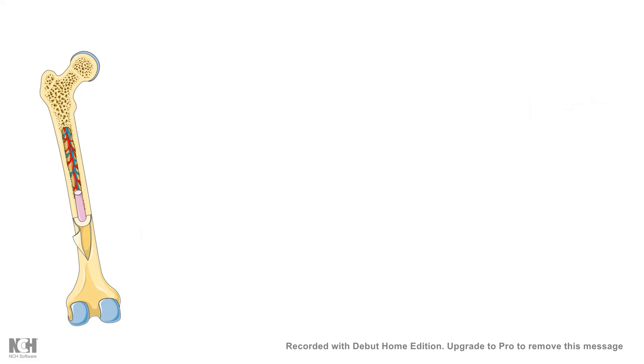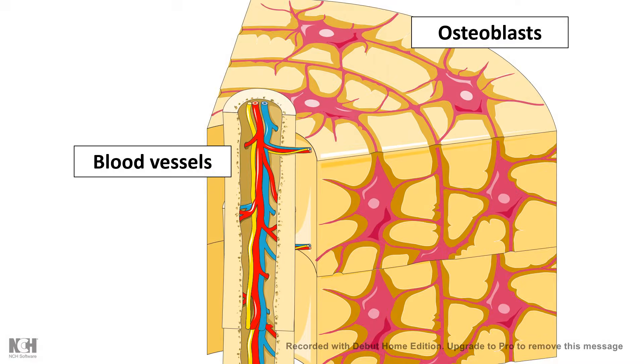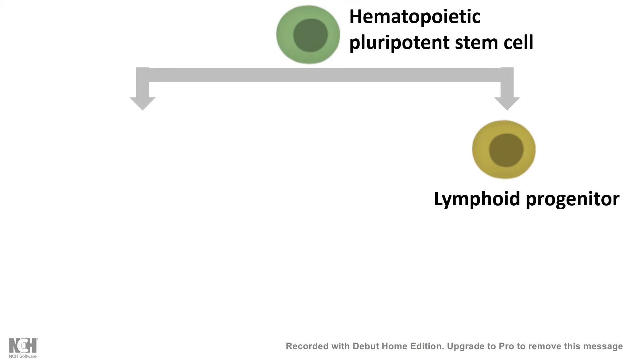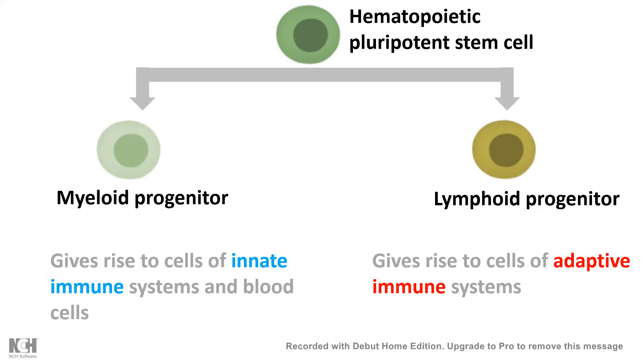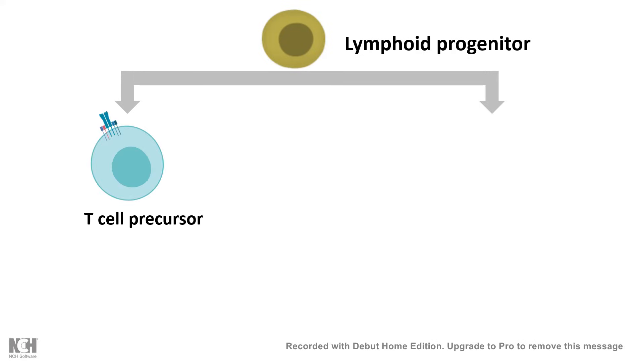The birthplace of T-cells is the bone marrow, especially the big bones like the femur bone. Inside the bone, there are specific regions — vascular and endosteal niches. In these niches, T-cells and B-cells are born from the progenitor, the hematopoietic pluripotent stem cell. This hematopoietic pluripotent stem cell gives rise to lymphoid progenitor or myeloid progenitor. The lymphoid progenitor is important because it gives rise to adaptive immune system components, whereas the myeloid progenitor gives rise to innate. The lymphoid progenitor sequentially gives rise to T-cell precursors.